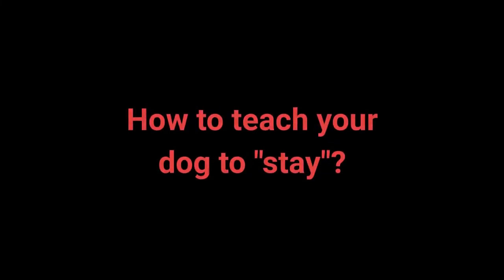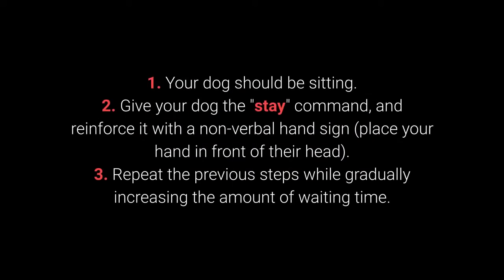How to teach your dog to stay? 1. Your dog should be sitting. 2. Give your dog the stay command and reinforce it with a nonverbal hand sign. Place your hand in front of their head.